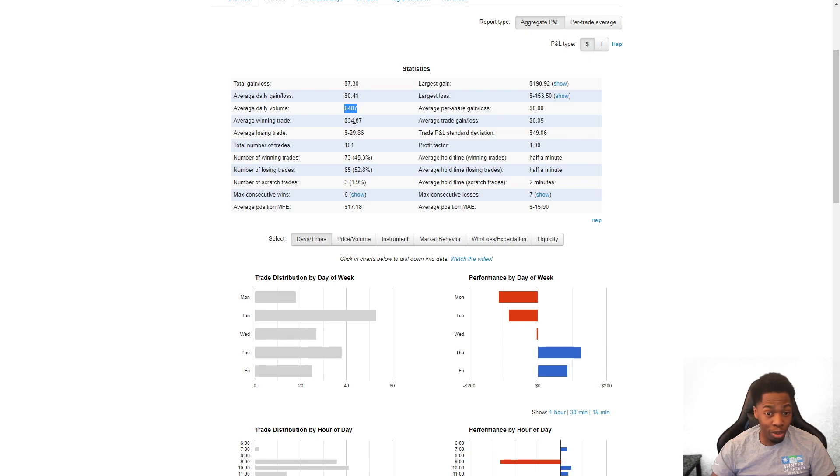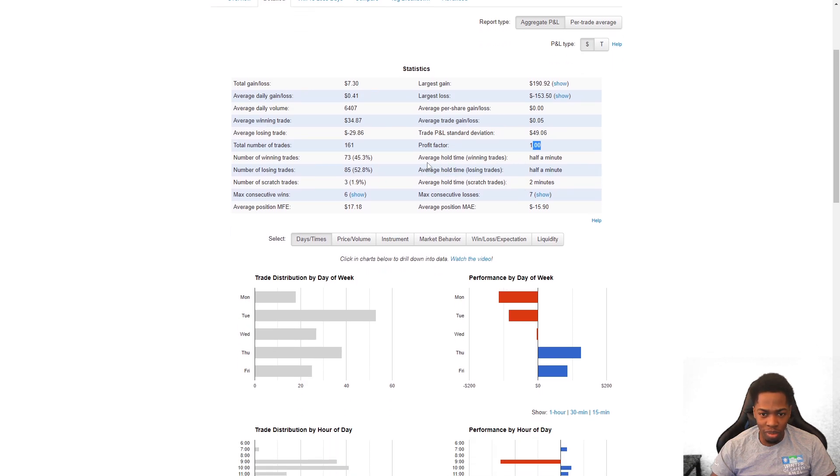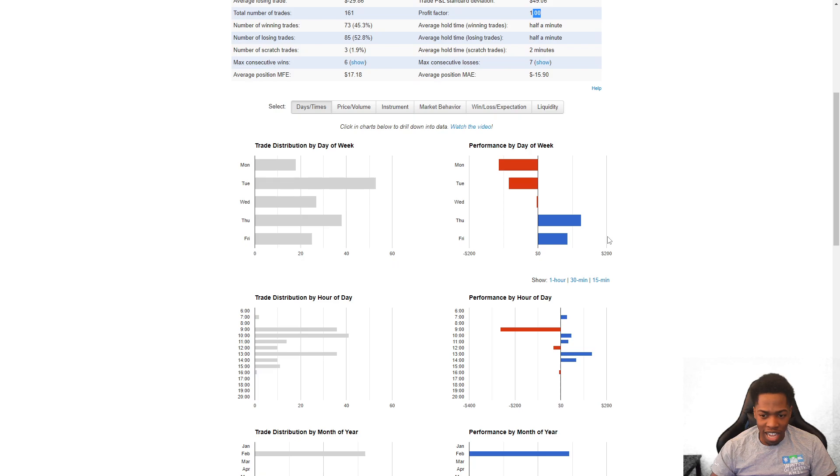Looking at the month: average winner $34, average loser $29 — not ideal since we want a two-to-one ratio. Accuracy is a little bit better than last month's 40%, so we're up five percent there. Largest gain $190, largest loss $150 on the month. Trade PnL standard deviation $49.06, profit factor 1.0. Average hold time on winning trades 31 seconds, losing trades 28 seconds, scratch trades about two minutes.